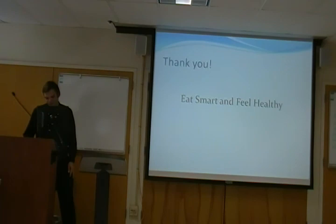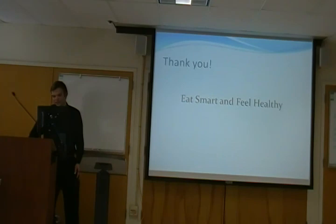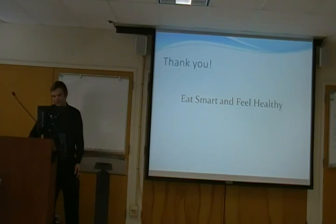Now that you know how to determine your personal calorie goals for sufficient health and have received more information on the benefits of a vegetarian diet, I hope I possibly made some of you consider evaluating and changing up the way you go about your dietary needs. Are there any questions? No? Well, thank you for coming to the presentation. I hope you all have a nice day. Thank you.